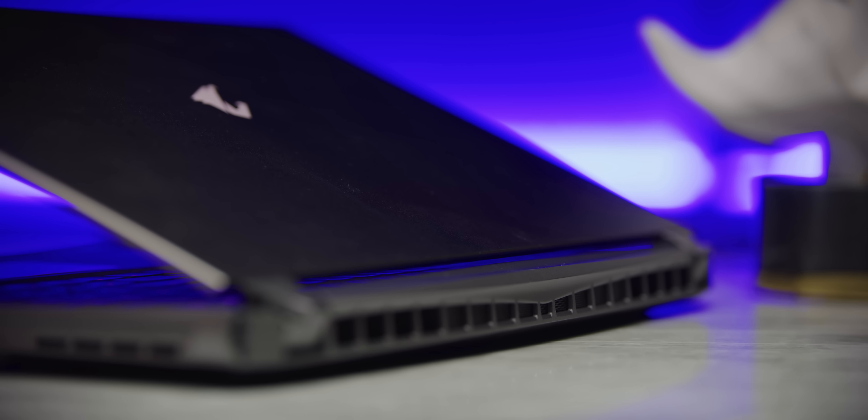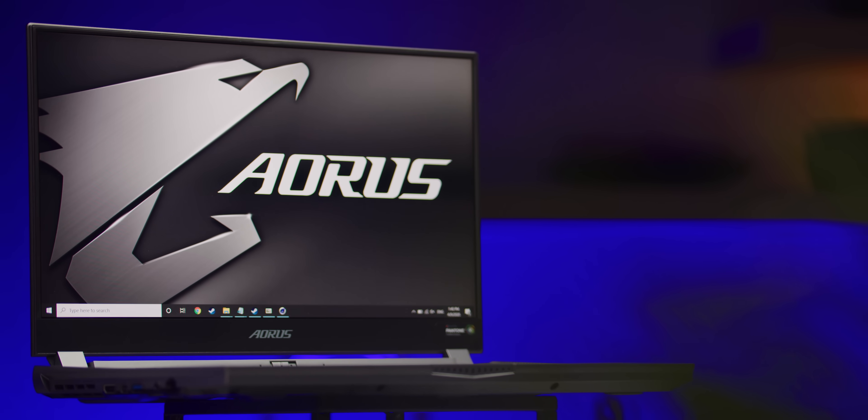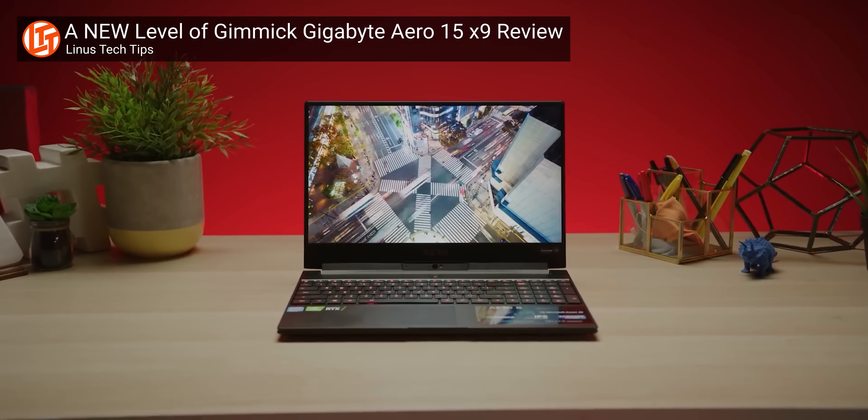Now let's take a closer look at the star of today's show. The styling of the Aorus 15G strongly reminds me of the Civic Type R, with its spoiler-like accents and heaps of venting dedicated to airflow. For a gaming laptop, it's still a little gamer-y, but if it's too much for you, the Aero lineup will greet you with open arms.